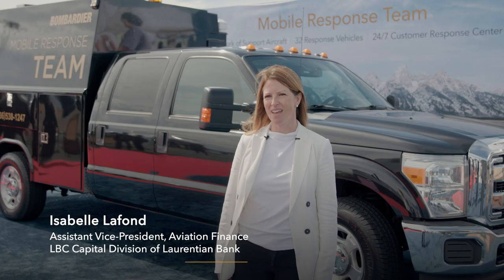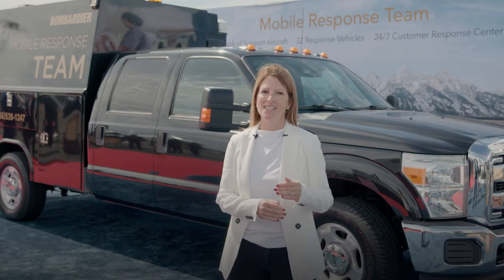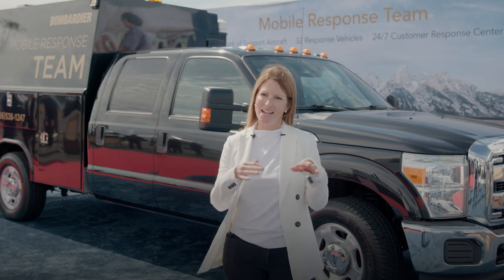A program like smart parts is actually really important. As a lender, we really ask our clients to enroll in maintenance programs like smart parts, engine maintenance programs, and APU programs. It's really an insurance that the value is at all times maximized.